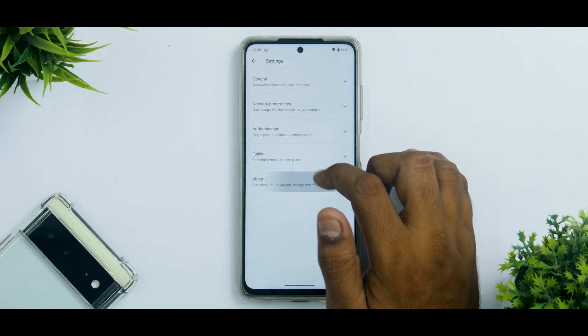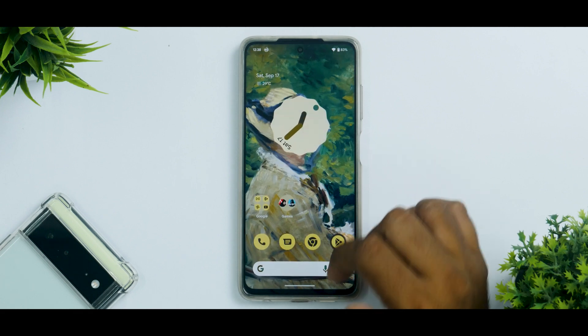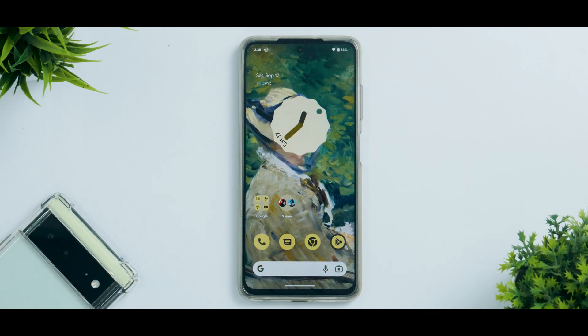I think this ROM can be used as a daily driver — SafetyNet is passing, the device is certified, and Widevine L1 is working. Banking applications and content consumption work absolutely fine on the Poco X3 Pro with this update, so there's no real reason not to give it a try as a daily driver.